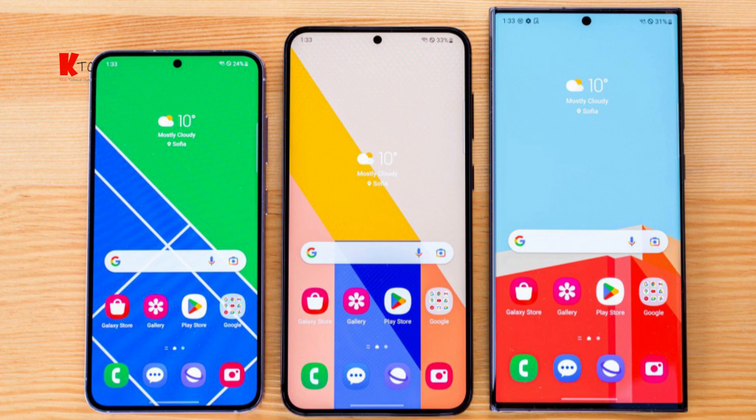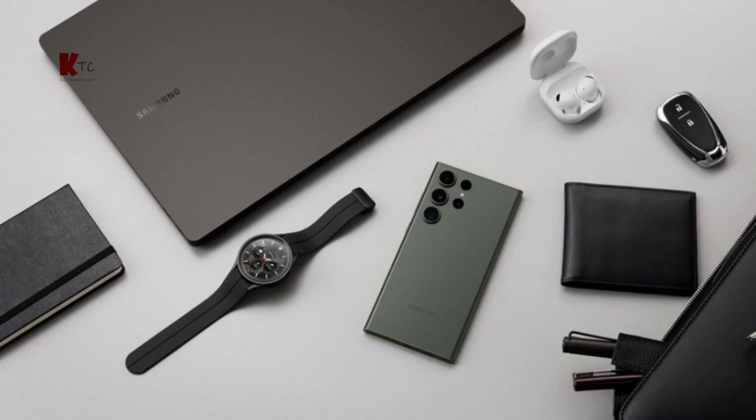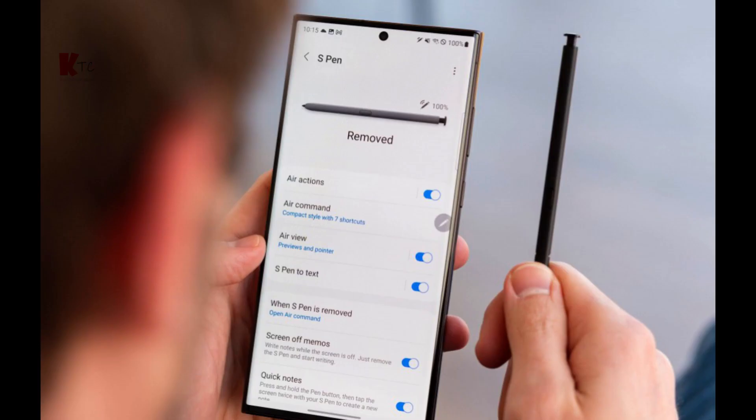In terms of connectivity, the Galaxy S23 Ultra supports 5G, Wi-Fi 6E, and Bluetooth 5.2. It also comes with an S-Pen, which is handy for taking notes. Plus, the phone is IP68 rated, so it's dust and water resistant.